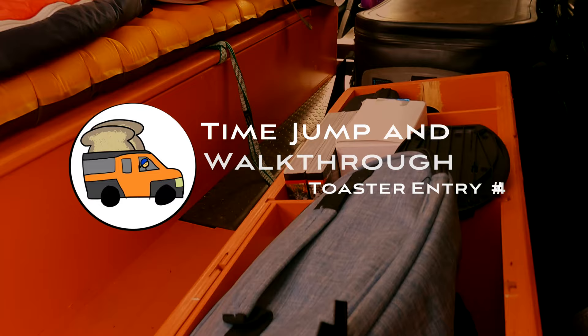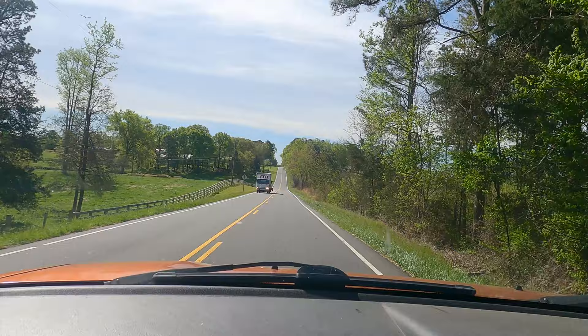A lot has happened in the past couple weeks. I'm filming this on April 21st, but as of two days ago — April 19th — I am now full-time traveling.